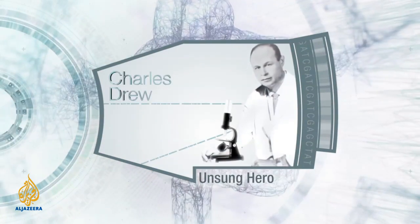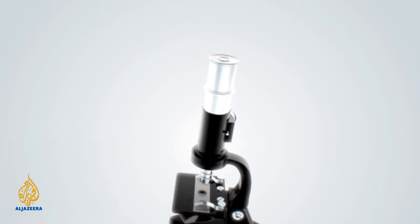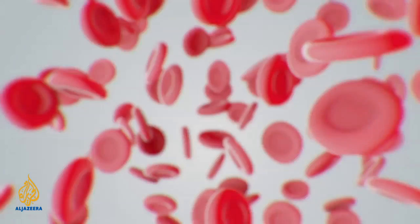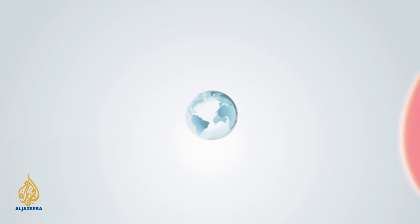Dr. Charles Drew's pioneering research into discovering a method for long-term storage of blood plasma during World War II not only saved the lives of thousands of servicemen and civilians, but paved the way for blood banks now in place across the world.